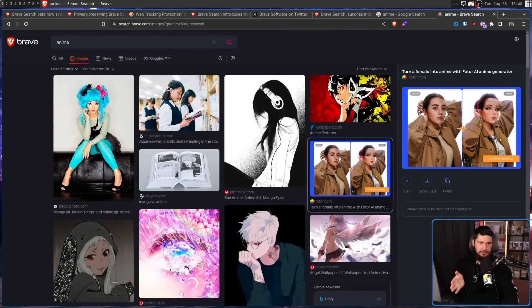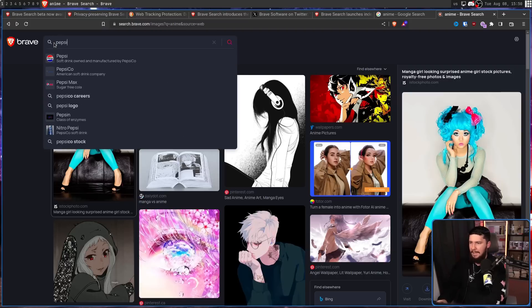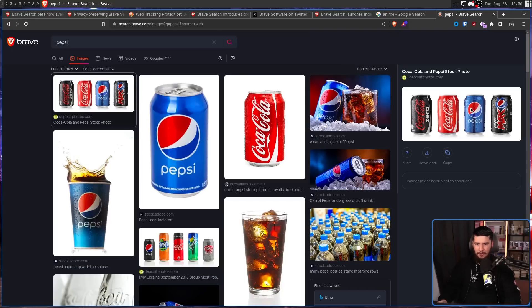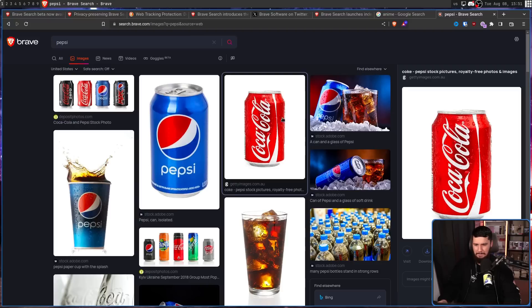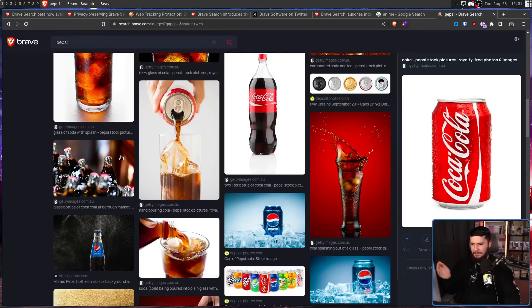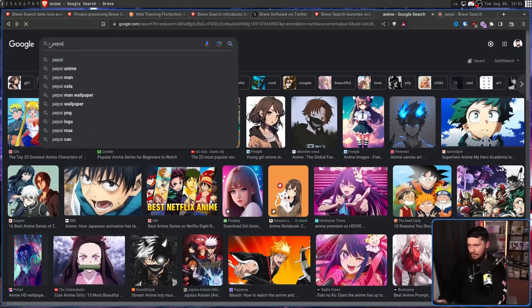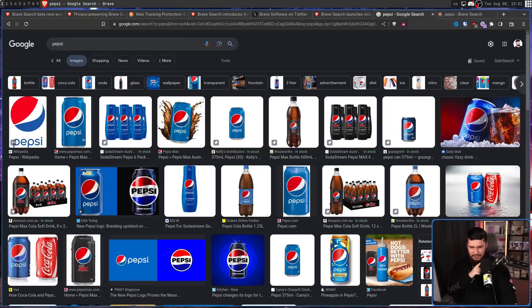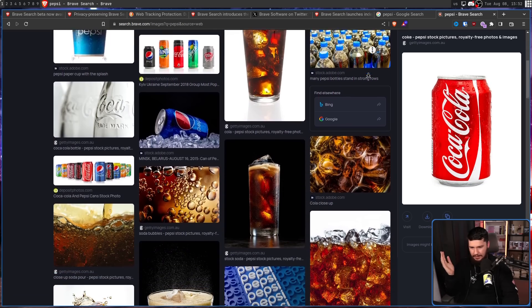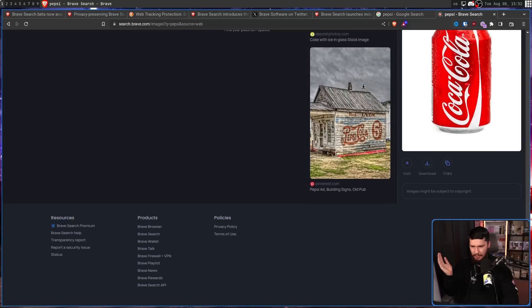Let's go basically as mainstream as you're going to get and search for Pepsi. That first picture is half not Pepsi — we have a Coke here, and that's another Coke, and another Coke. They shouldn't even be anywhere near the top of the results. Trying the same thing on Google, and you're going to get Pepsi. There are two pictures of a comparison between Pepsi and Coke, but the vast majority of the top results are Pepsi. First result: Pepsi logo. On Brave, the logo isn't anywhere to be seen.